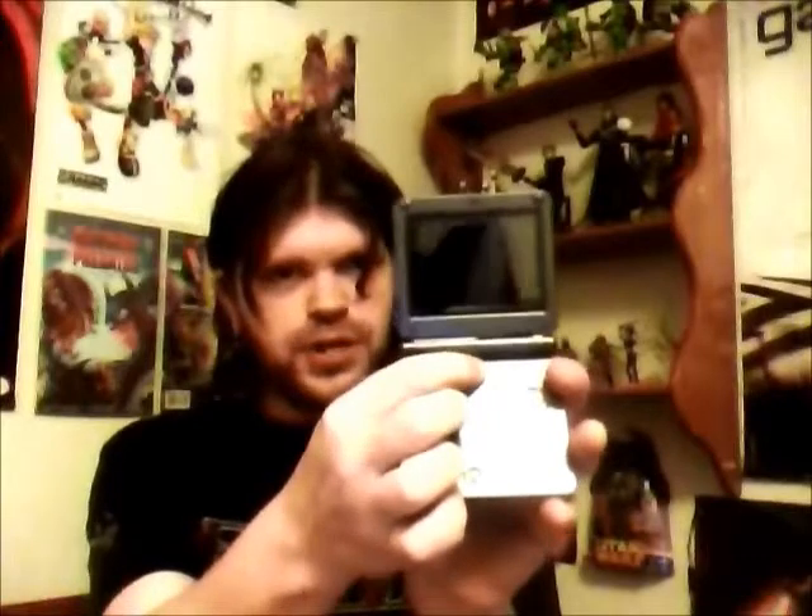This is not an original Game Boy SP. The original Game Boy SP was the AGS-001. The little light button that they had on the original SP — you could toggle the light on and off.